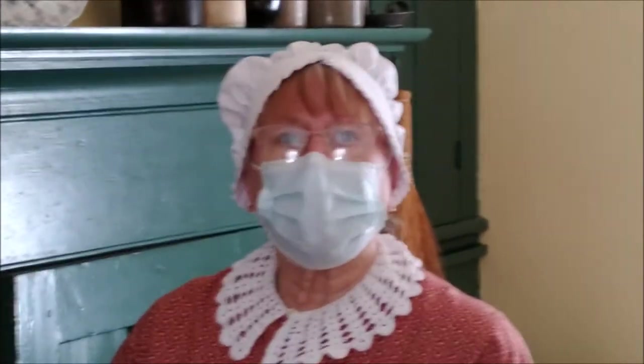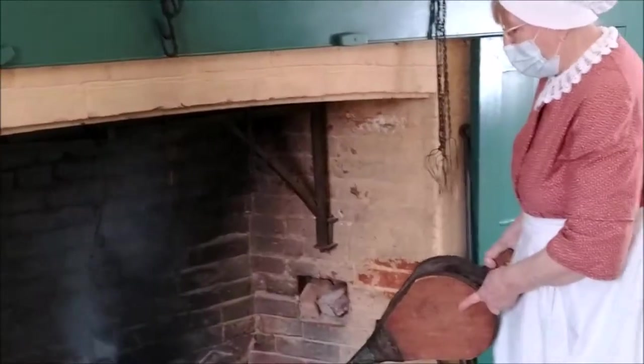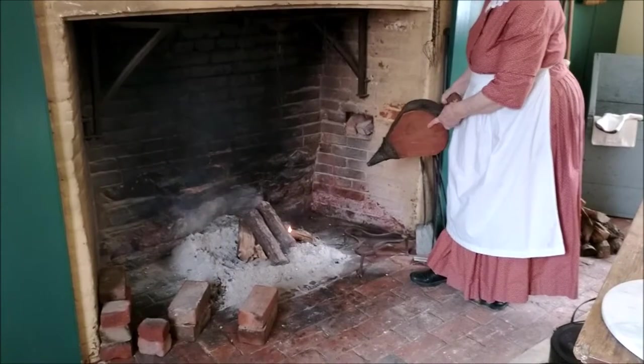If you organize your time — which was critical in those days because you had to do things step by step — and if this is all that you relied upon for your cooking, how you used the fire was very important. Often times it was necessary to use your bellows in order to get things going.